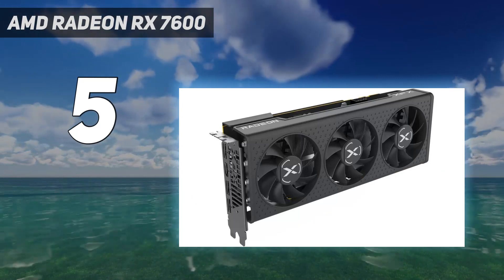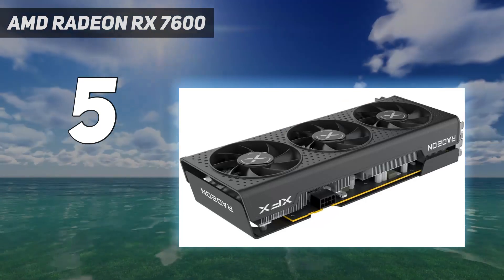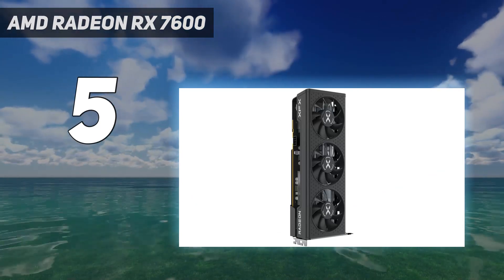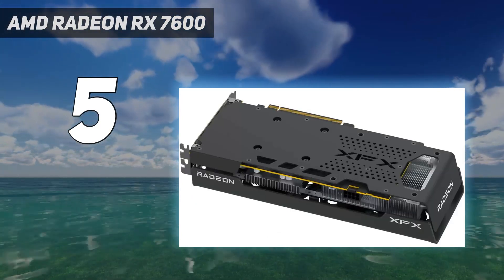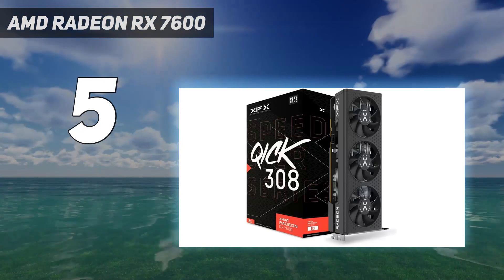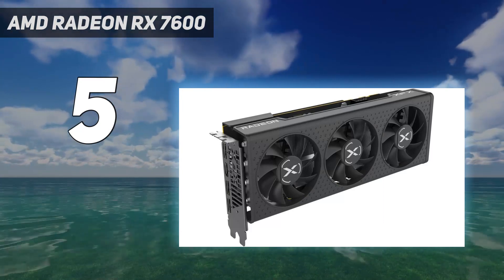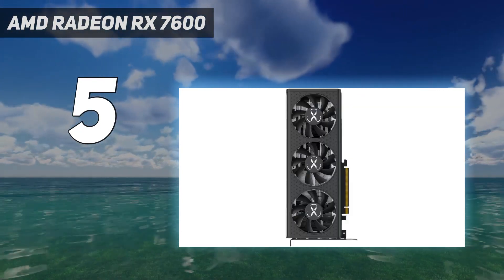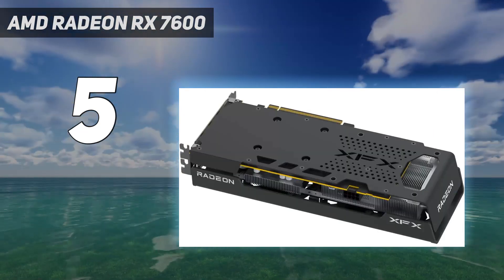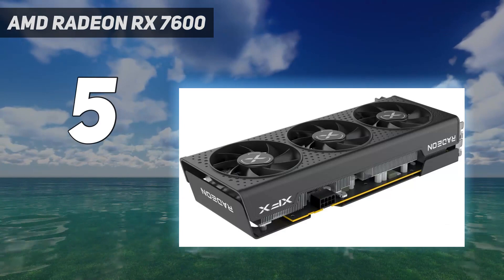With games becoming more demanding with each major release, having access to the latest RDNA 3 architecture is the best way to future-proof a brand new gaming PC. The RX 7600 maintains the 8GB VRAM found on its Radeon 6000 counterparts, but provides a significant boost to clock speeds while keeping power consumption at a sustainable level. These improvements lead to excellent 1080p performance, making it an ideal choice for gamers looking to play highly competitive games. When you factor in how affordable this card is, the RX 7600 is a great value proposition for 1080p gamers.